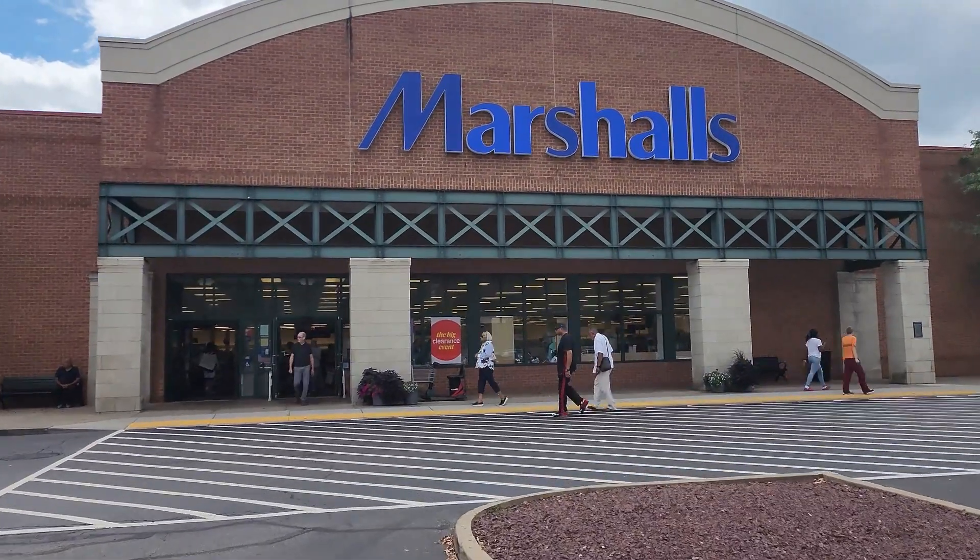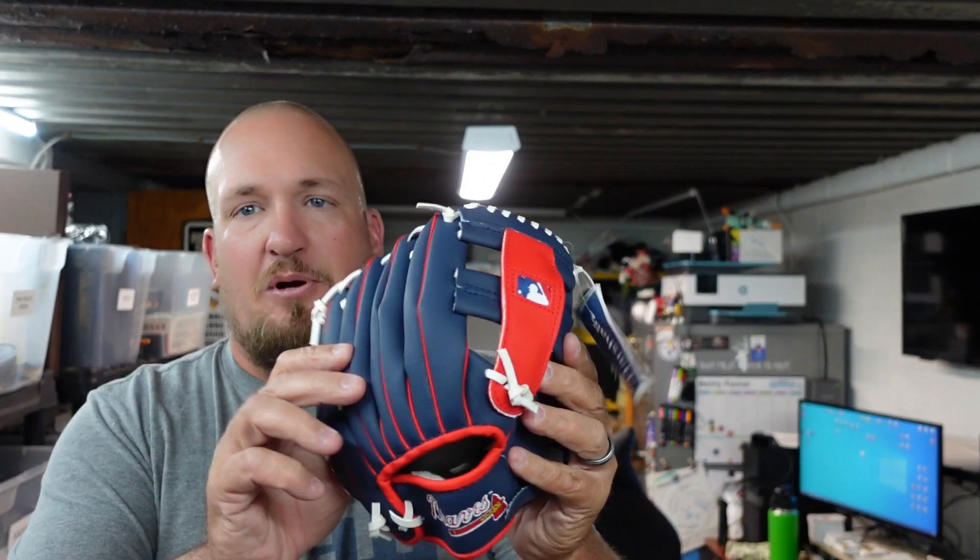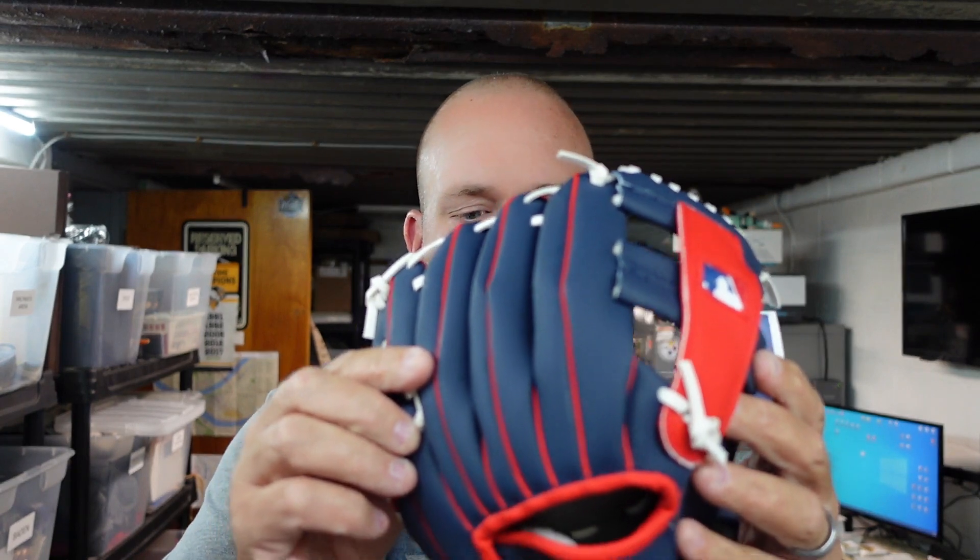On to our Marshall's haul — we ended up going to two Marshall's stores. I went to one by myself and went with the family to the other one. The store I went to alone didn't have much, but the other store was phenomenal. I was able to pick up two of these kids' baseball gloves — Franklin Atlanta Braves gloves. One has the baseball included and the other doesn't.